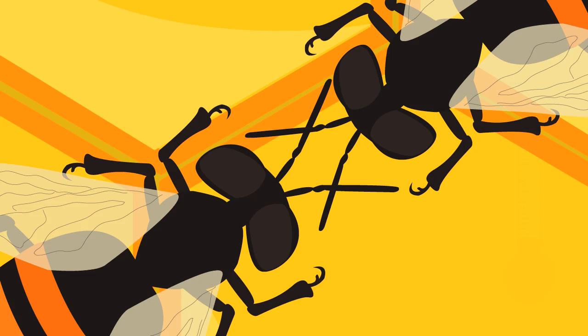Upon returning to the hive, the forager bees transfer the nectar to the house bees, who then deposit the nectar in the honeycomb cells that make up the hive.